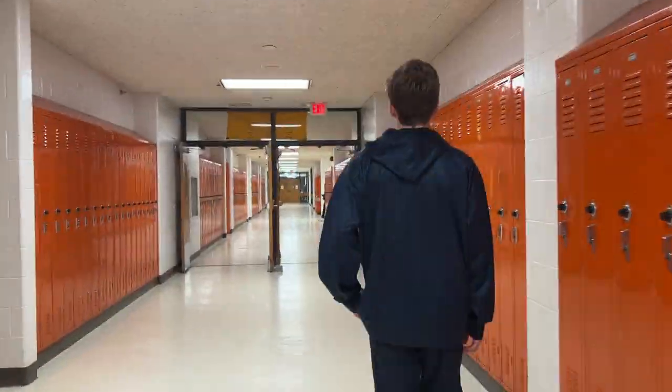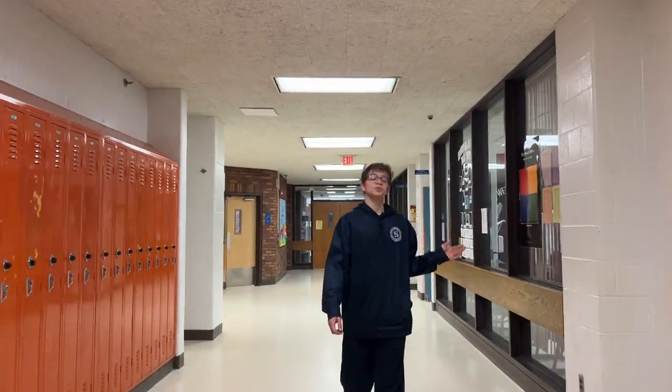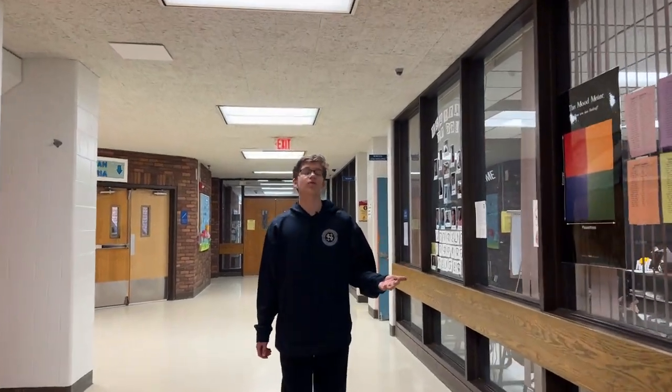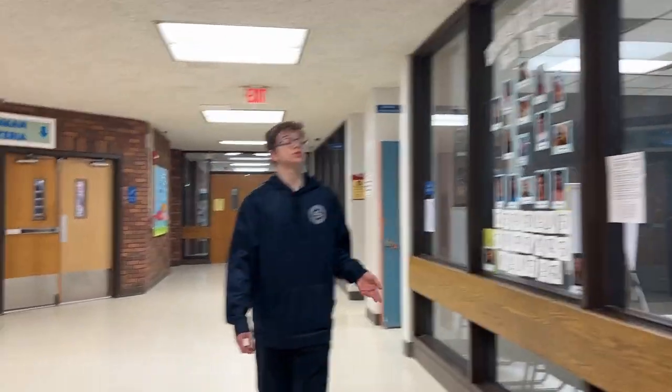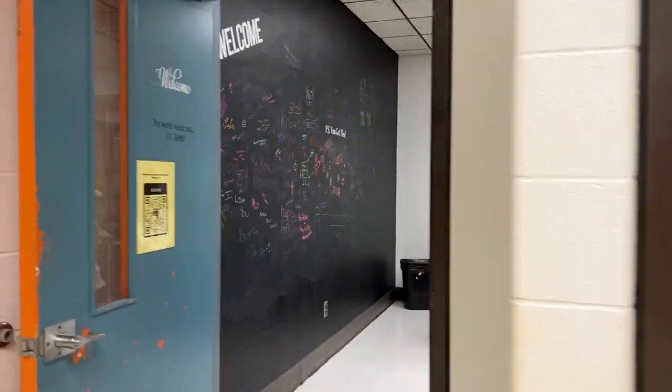This is the math department — this is where you will go for most of your math classes depending on your age and grade. This is the school resource office, where you'll go for grades 10, 11, and 12. It's also called guidance, but they changed the name to school resource office for any other things you may need.